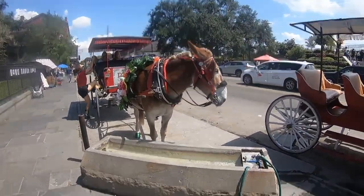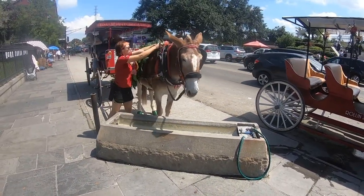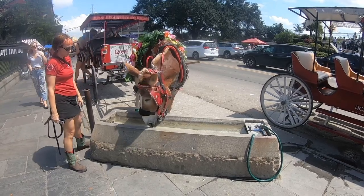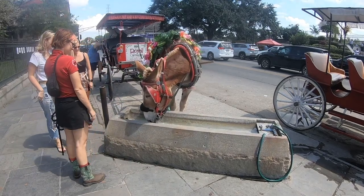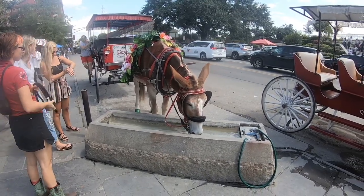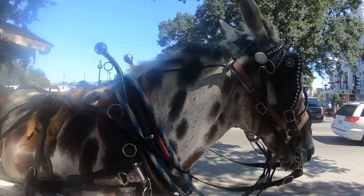Of all the carriage tour companies stationed in the French Quarter, one of the most important is called the Royal Carriage Tours. This business is the oldest sightseeing carriage company in America and has been a family-run business in New Orleans for over 81 years. The Royal Carriage Tours helped institute many state laws about things such as the treatment of work animals. Most famously, the company worked with city officials to require carriage companies to use mules rather than horses.